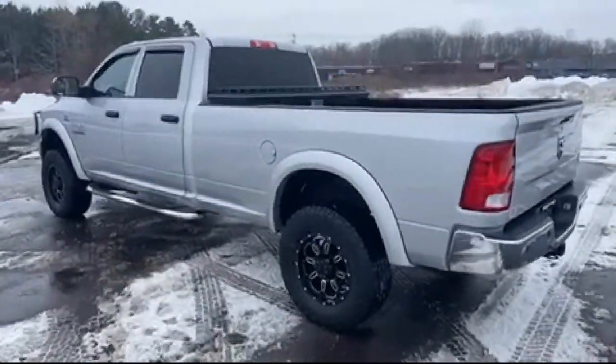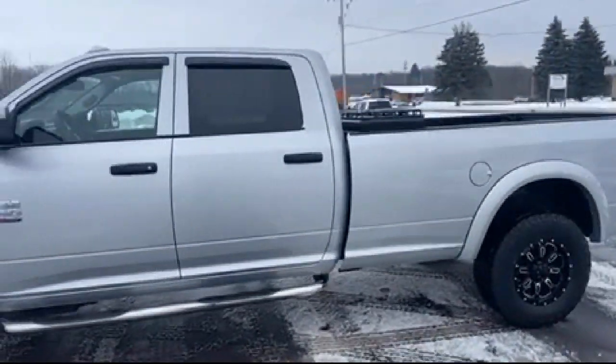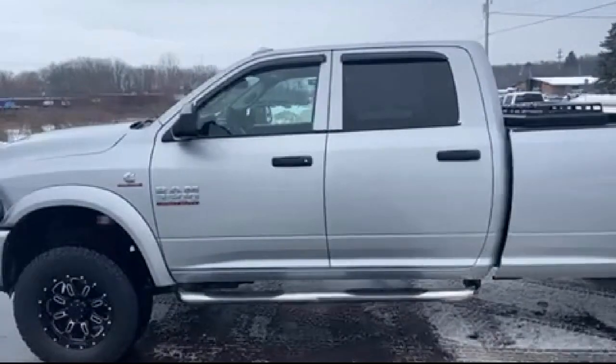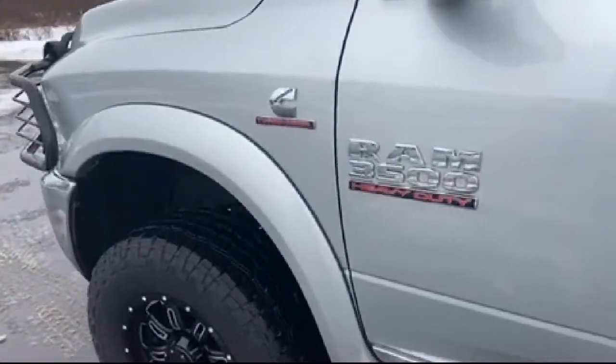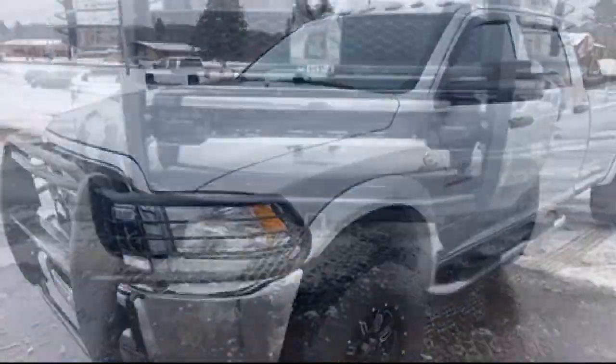It also features a Park View Rear Backup Camera, Fully Automatic Headlights, Dual Front Side Impact Airbags, ParkSense Rear Park Assist System, Heated Door Mirrors, and has less than 65,000 miles on the odometer.